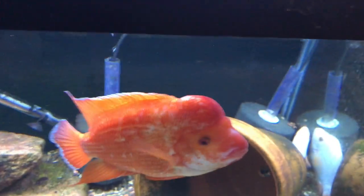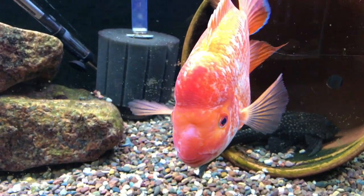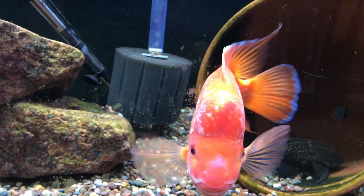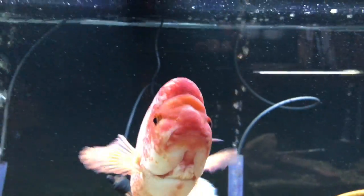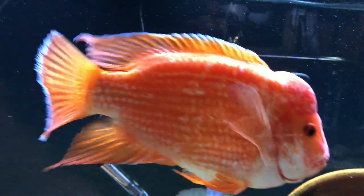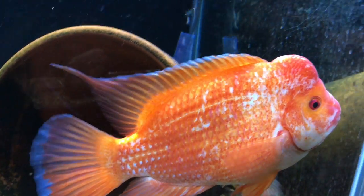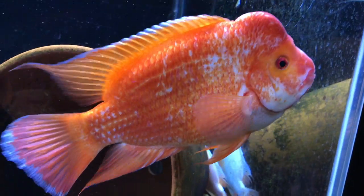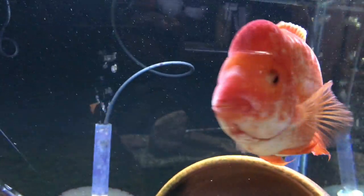Down below is the Midas, Amphilophus citrinellum - sorry about the algae on the glass. The female is kind of hiding in the corner. I still haven't had any breeding with these guys and I don't expect any. The prior owner said they didn't breed either. I've had this fish over a year, maybe two. He's doing real well though.